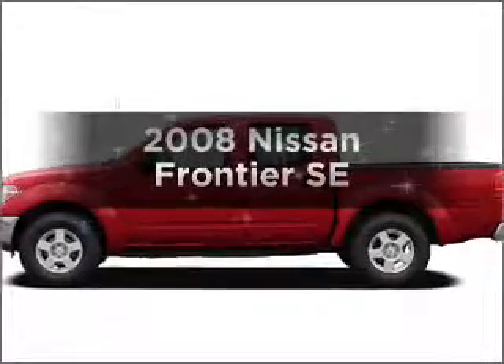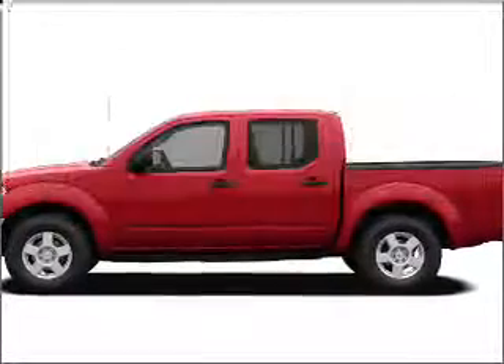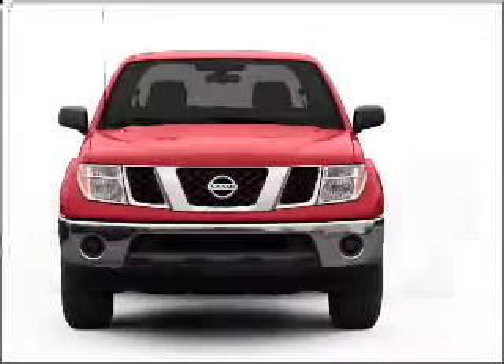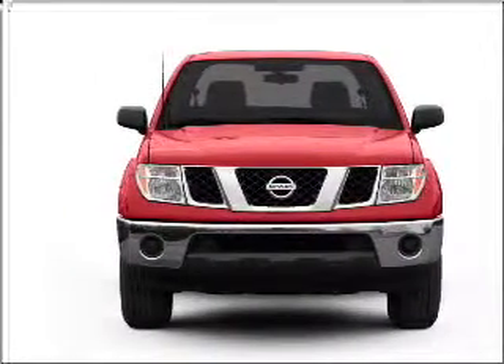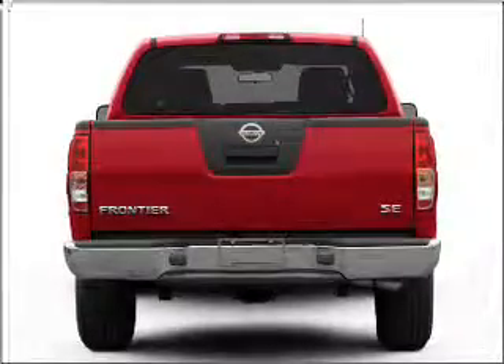Imagine yourself in this 2008 Nissan Frontier. If you're looking for a first-rate auto, this one could be yours today. With a reliable six-cylinder engine connected to a smooth-shifting five-speed automatic transmission,